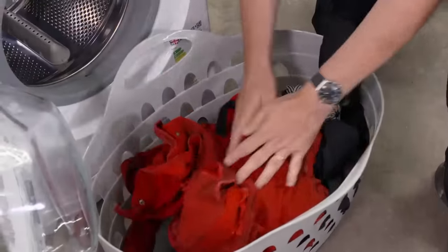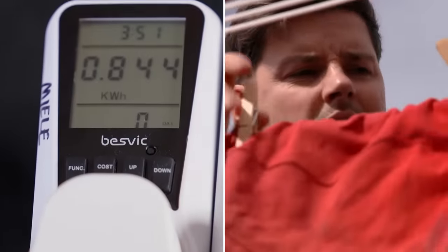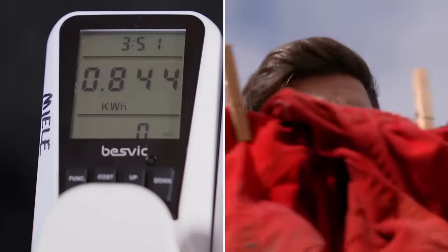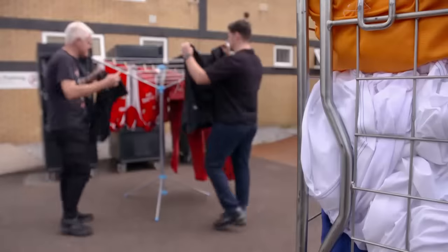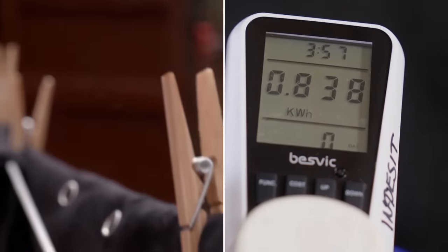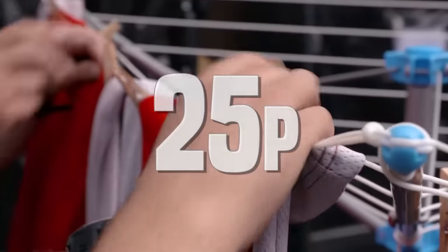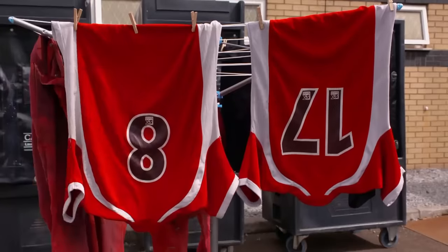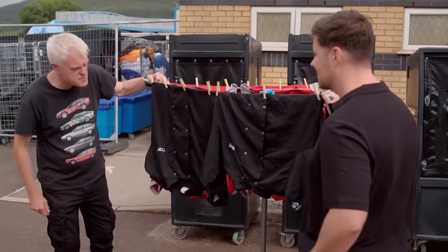After nearly four hours of washing, it's time to see how they got on. The premium Miele used 0.84 kilowatt hours of energy, equating to roughly 25p at current electricity prices. The budget Indesit, despite running 16 minutes longer, used slightly less energy — but not enough to change the cost. Still 25p. The chef's gear results are pretty equal; both machines did very well at getting rid of all the food stains.